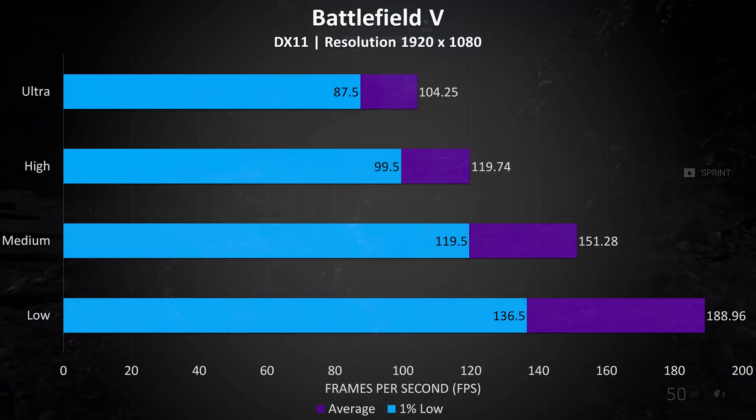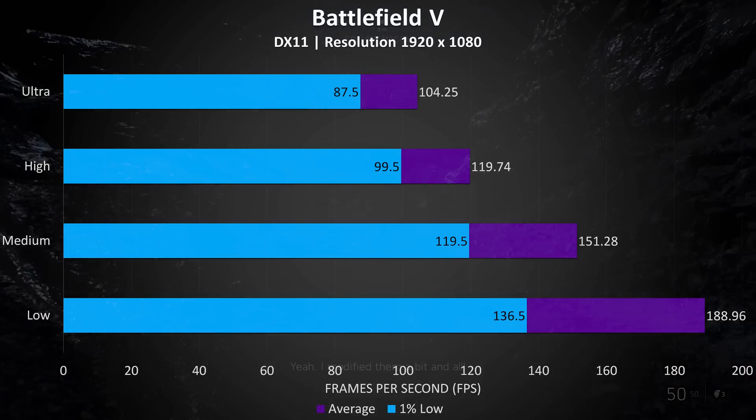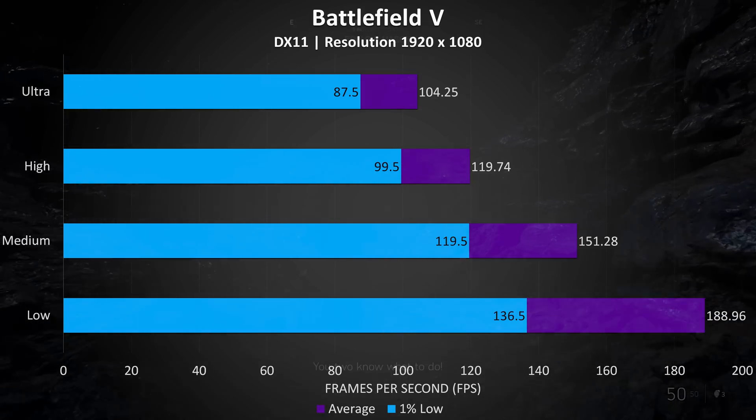Battlefield 5 was tested in campaign mode rather than multiplayer as it's easier to consistently reproduce the test run. Even at ultra settings we're still able to hit 100 FPS, and turn the settings down a little lower and we're ready to smash gaming with a 144Hz display.